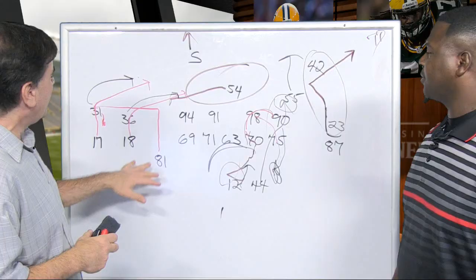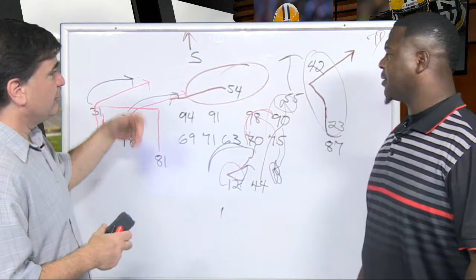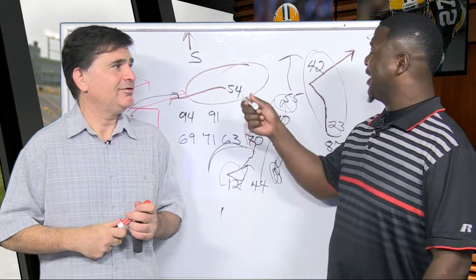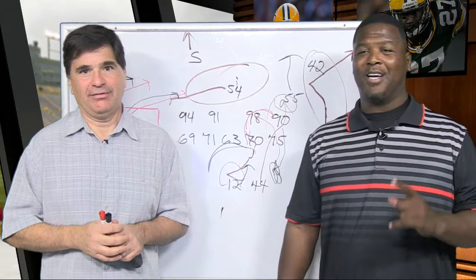I was surprised when we went back and noticed that Corliss was so open and Adams was so open. And guess what — Chicago runs the same defense. So we should be up here next week saying that Green Bay killed Chicago. Or we're going to be talking about a 1-3 record. Hopefully not. Thanks for joining us, and we'll see you next week.